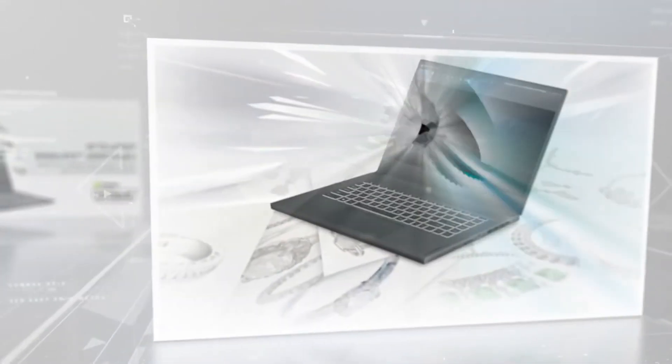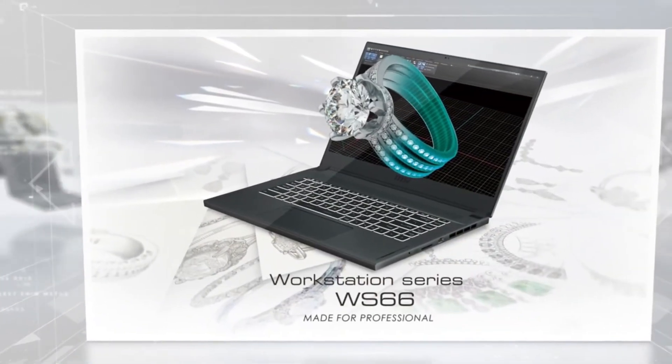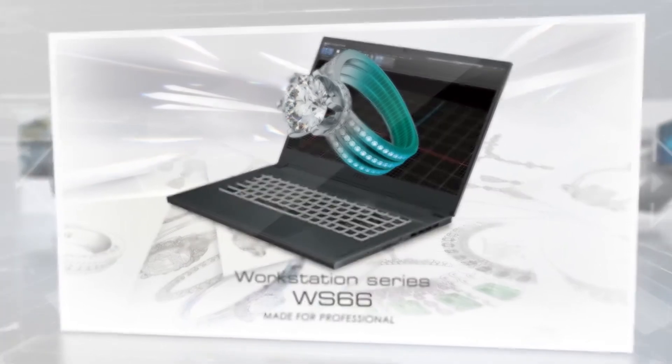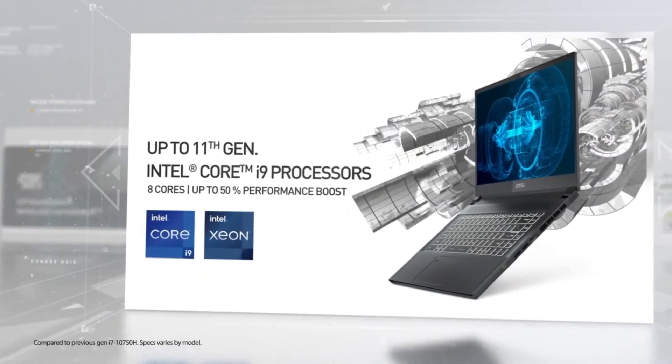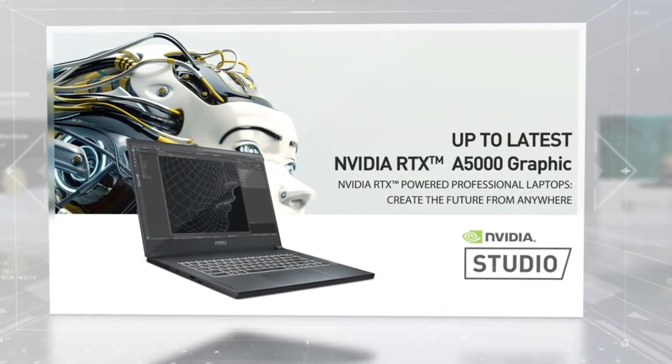Now, last but not least on this list is the MSI WS66 10TMT laptop. A good workstation laptop isn't too hard to come by nowadays, but a well-rounded, durable, lightweight, and powerful workstation — that's a little more of a challenge.